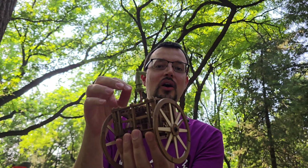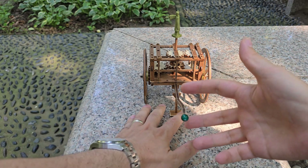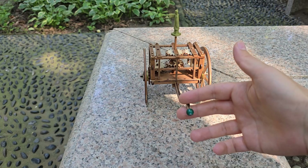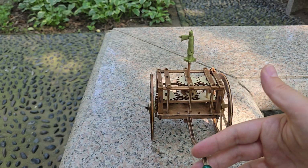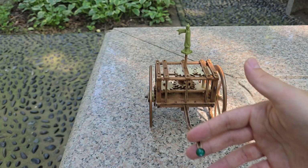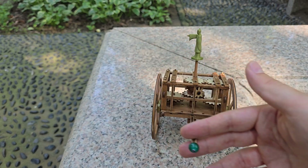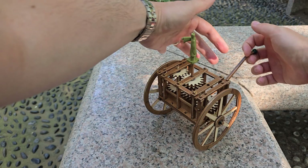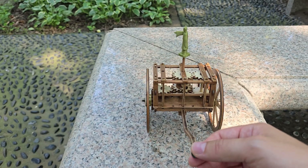I pointed the figure towards the left. I can push the chariot back and forth, and you can see that the hand is always pointing in the same direction. Even if I rotate one way or the other, the hand is always pointing in the same direction. I can also do a full rotation, and the hand is always pointing in the same direction.